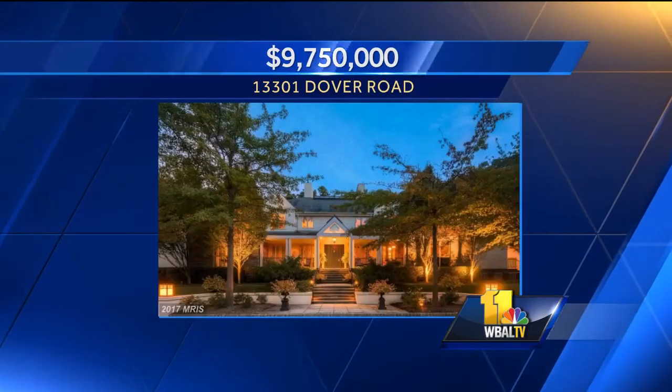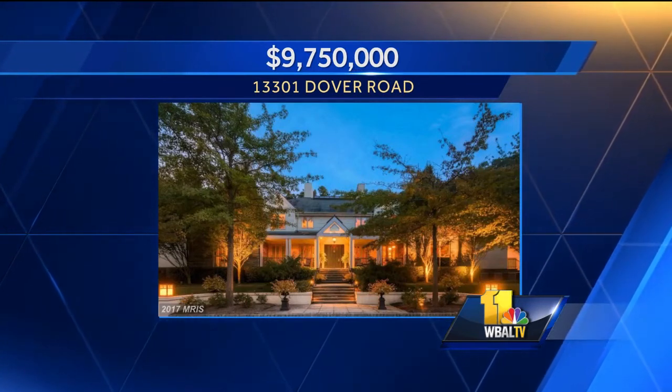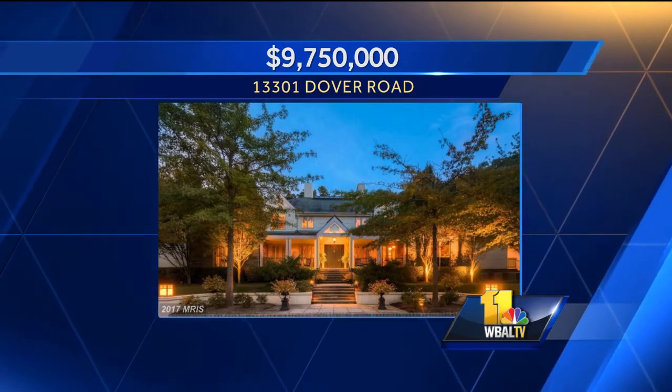So the first one is in Reisterstown on Dover Road. What we're seeing in the luxury home market right now is a lot more outdoor living area, which is particularly interesting. A lot more guest houses on these properties as well. These properties are intended for entertaining — outdoor living spaces with upgrades and amenities, patios, terraces. Big bars with flat screen TVs — yes, some of that as well.